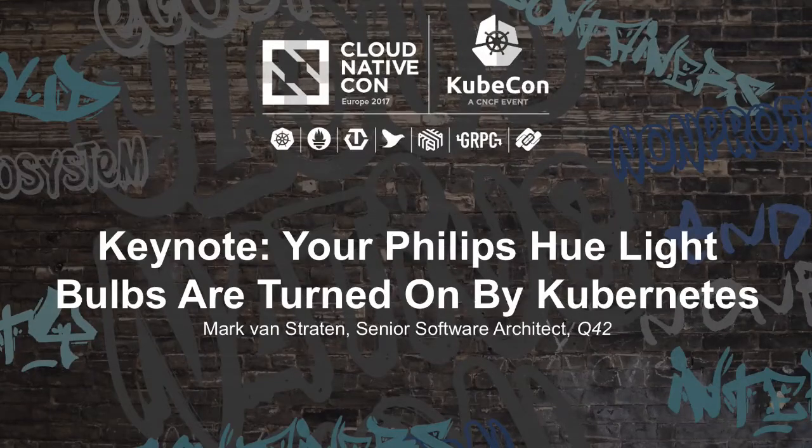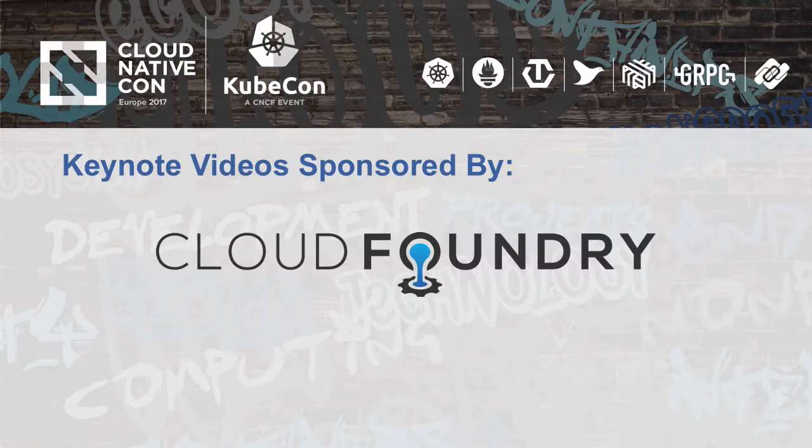Good afternoon, everyone. I hope you had fun today and that you have learned a bunch. My name is Mark van Straten, and I work at Q42 in the Netherlands.